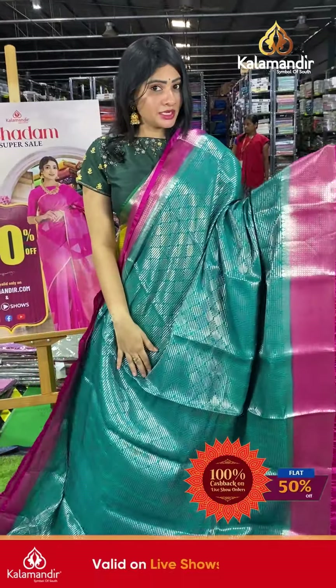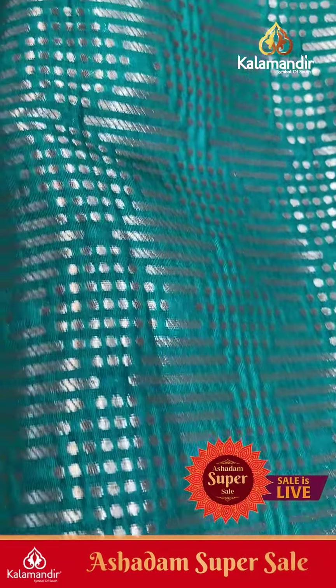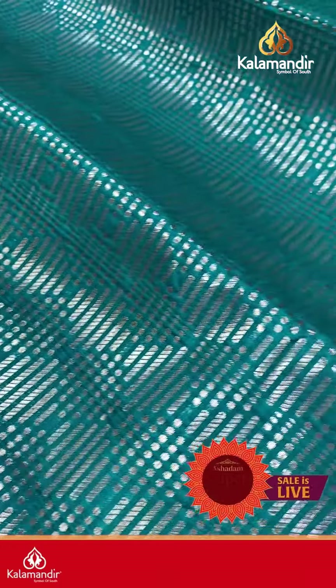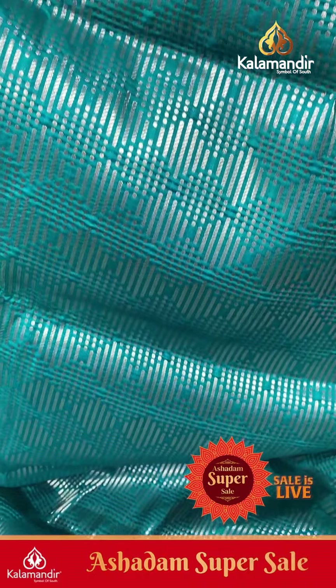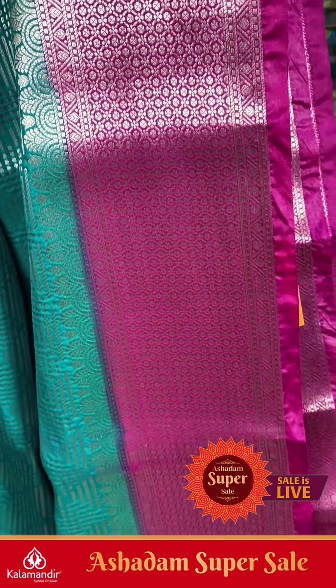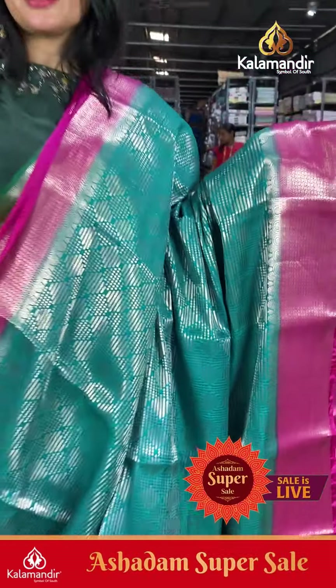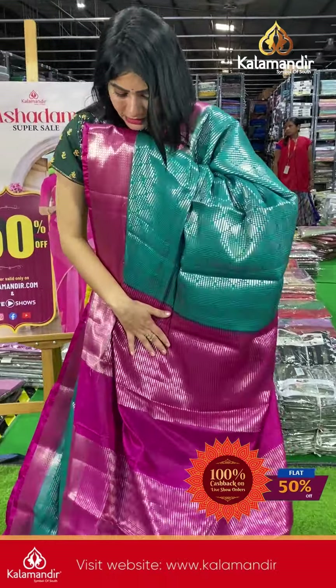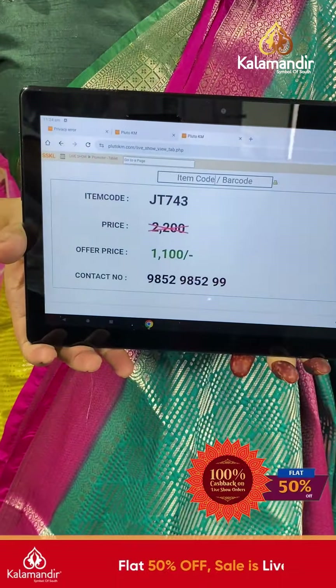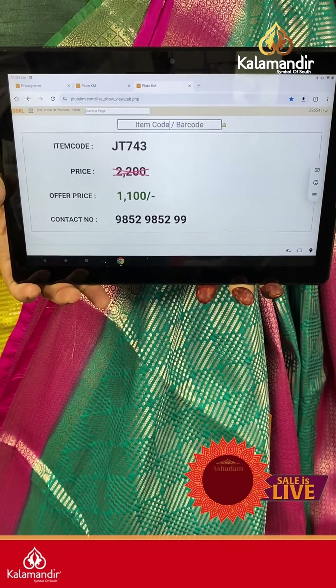Next saree is a teal blue color with pink color combination. Silver zari with diamonds and small dots. It has a brocade put-up grand look — it's a Benarasi saree with a nice grand look and light weight. Coming to border: a huge border with boxes, floral and zari details. The contrast pallu has lines and dots, and the blouse is also contrast. Item code JT743, offer price ₹1100 only.